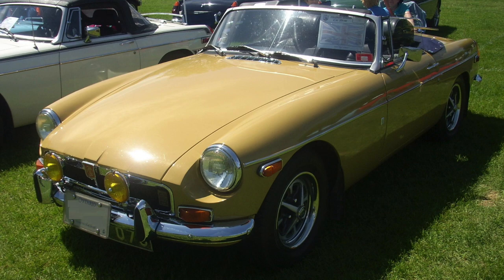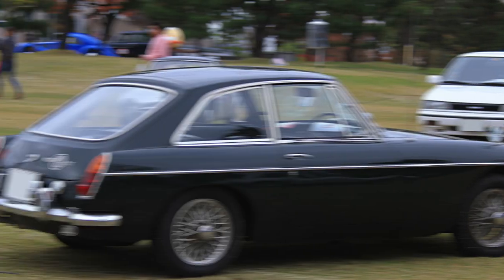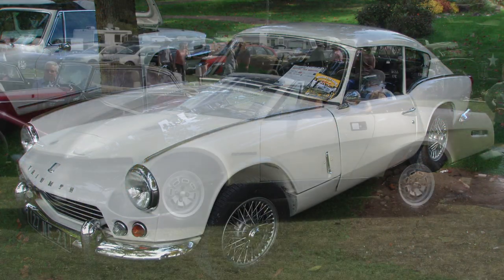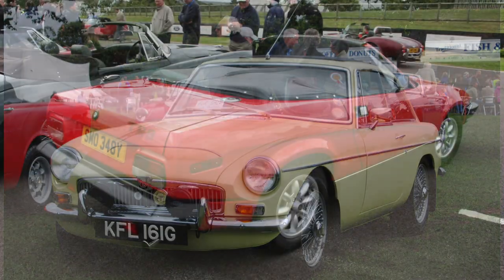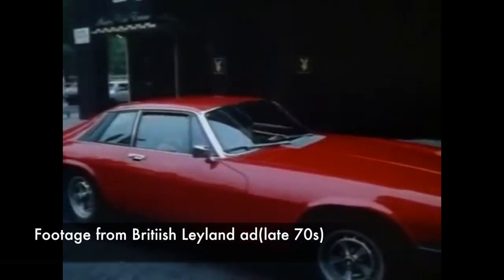The competition went even further within British Leyland. The MG Roadster competed directly against the Triumph TR6. The MG B competed against the Triumph GT6 and TR7. And the MG C competed against the Triumph TR8. And these were actually only the sports cars.